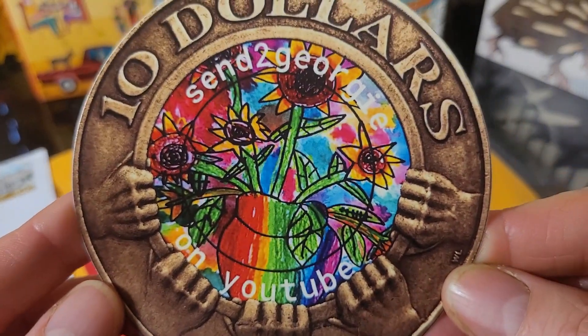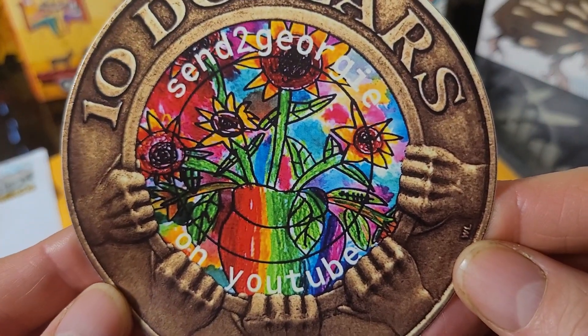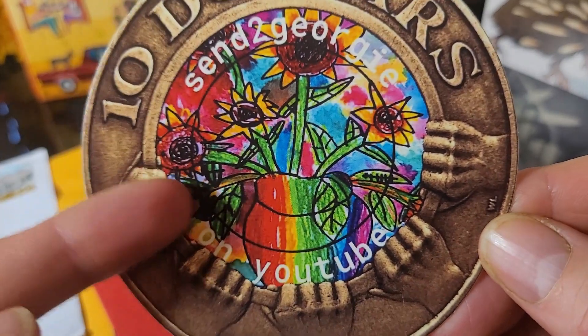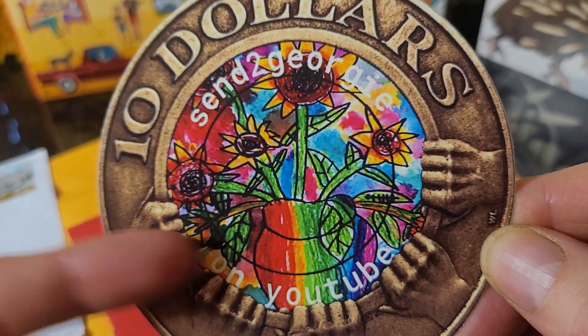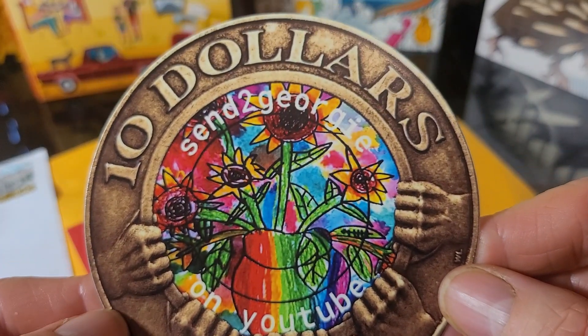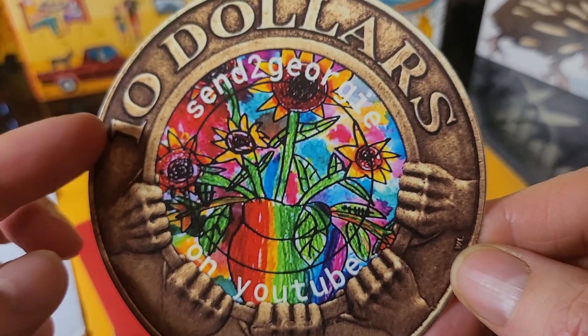Yes, stickers — maybe I should look into these. This is a really good sticker. Send to Georgie on YouTube. I want to know who actually did the designs — probably covered it on this channel but I haven't checked it.